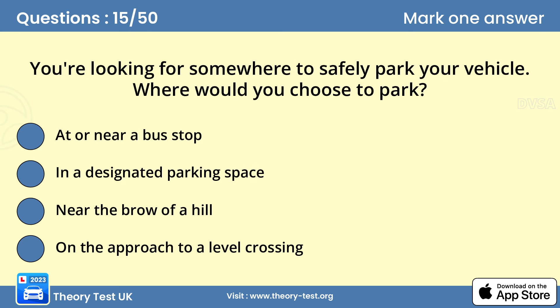Question 15: You're looking for somewhere to safely park your vehicle. Where would you choose to park? In a designated parking space. It may be tempting to park where you shouldn't while you run a quick errand, but careless parking is a selfish act and could endanger other road users.